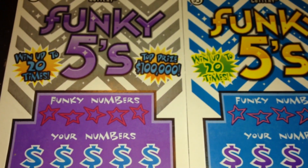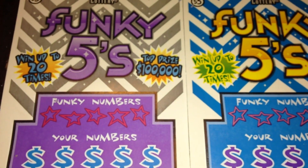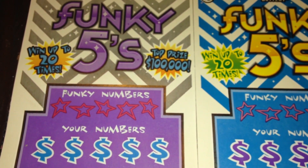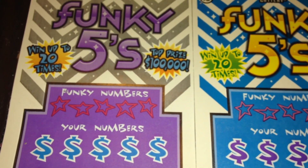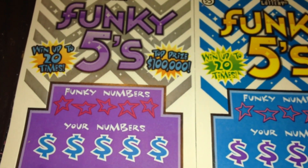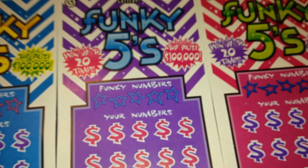We bought four tickets. He won $10. So we bought two more tickets. He won $10 again. If I remember correctly, the following time he won $15. So we bought three tickets. And then he won $20 again. And that brings us to today's session.